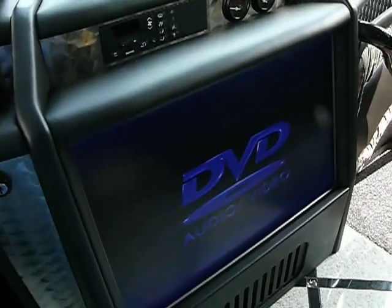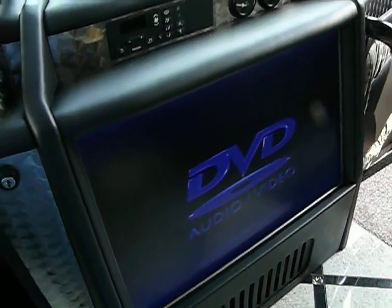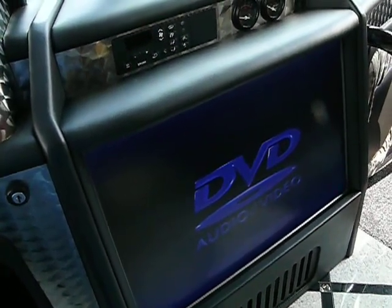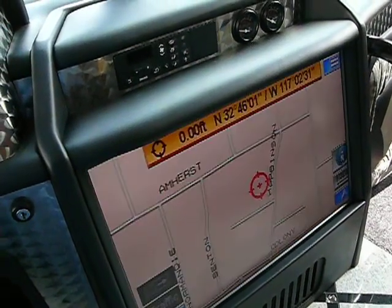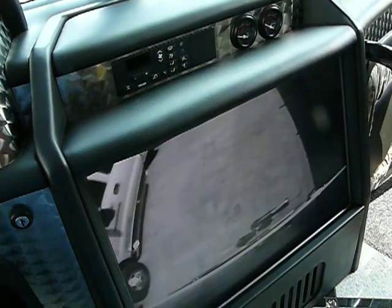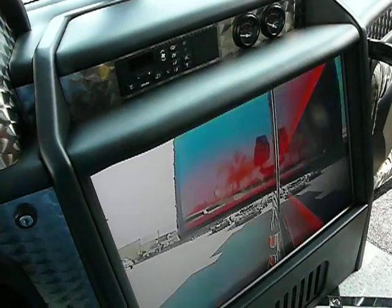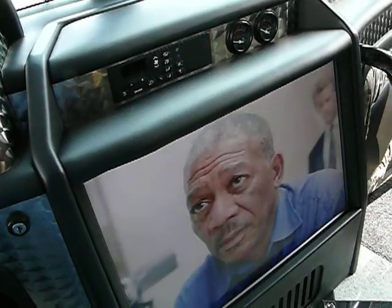Also included in the front compartment is this large dash screen which displays all media features of the coach. You can operate the navigation, the rear bumper cameras, the left side camera, the right side camera, or the satellite for television viewing.